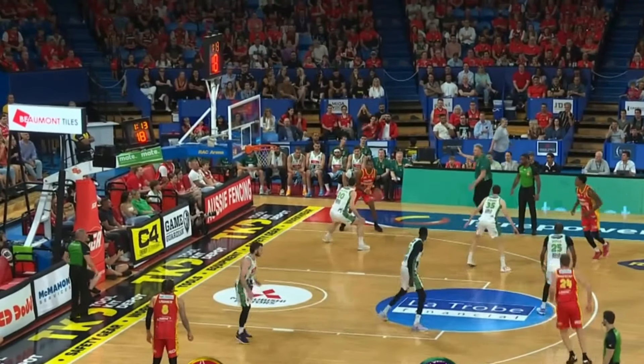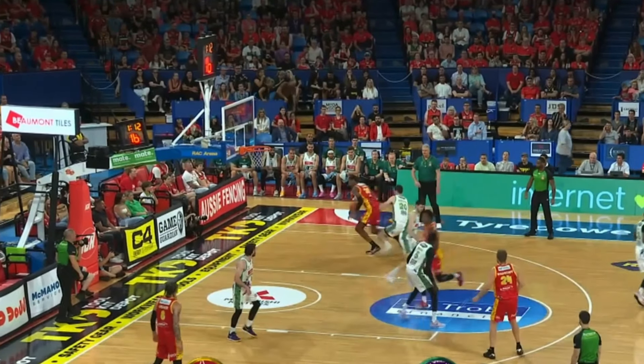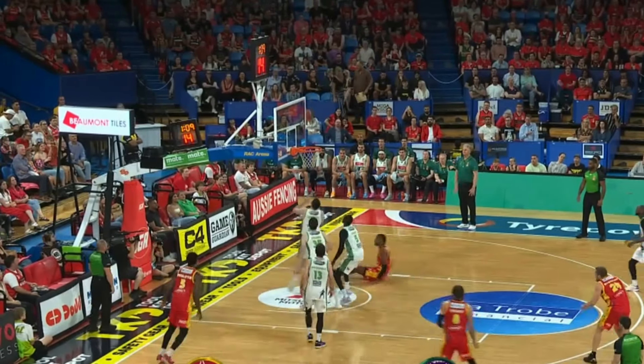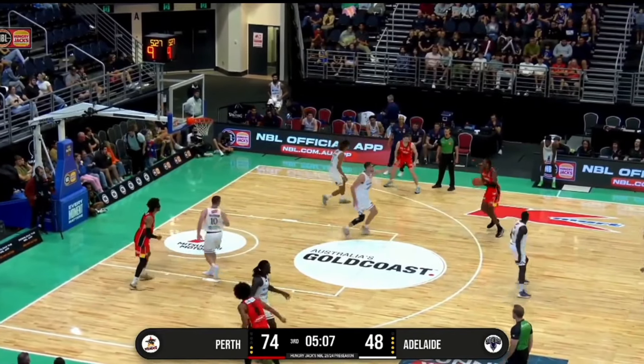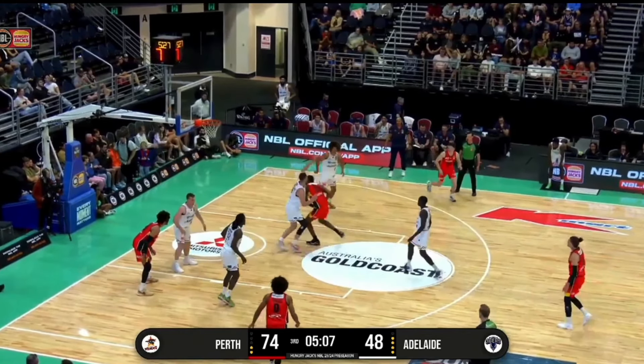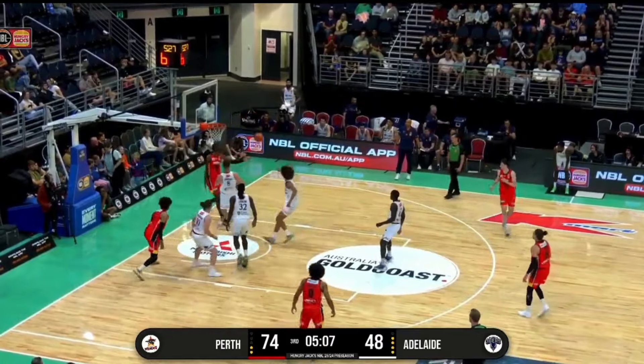Now if Alex's initial drive gets cut off, he does like getting to the spin move. But his lack of body control prevents him from getting lift off the floor after hitting this move. Watch him here catch and attack to his left, then spin back over to his right. But notice how he gets pretty much no pop off the floor, turning this into an easy block for the defense.